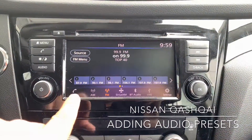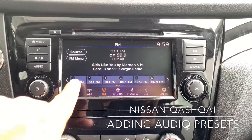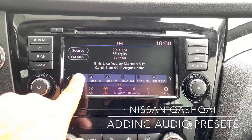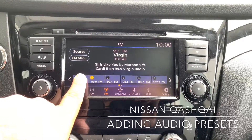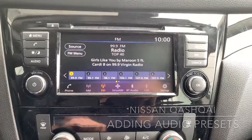On the touch screen, determine which preset you would like. For this example, we'll use preset number one. Simply hold down number one, you'll hear a beep, and 99.9 is now your first preset.